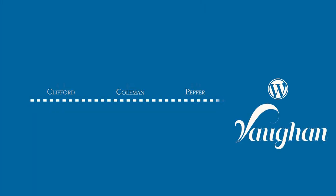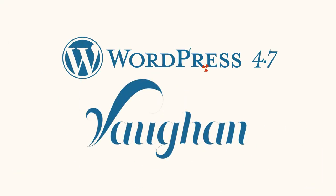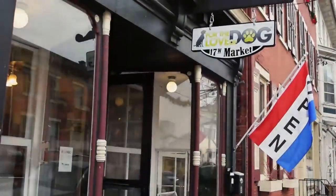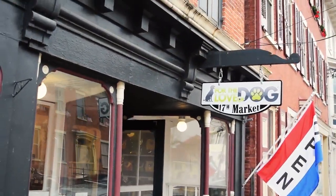WordPress 4.7 Vaughn, named after jazz legend Sarah 'Sassy' Vaughn, makes it easier than ever to set up your website the way you want it.